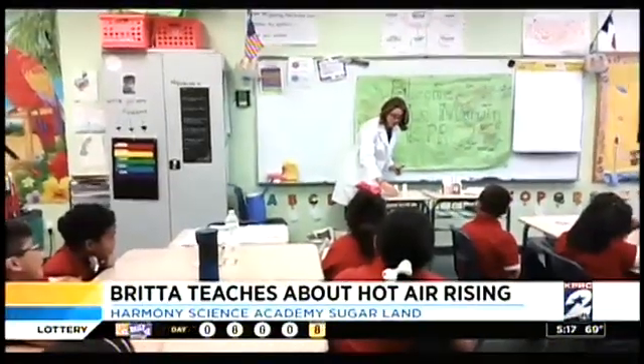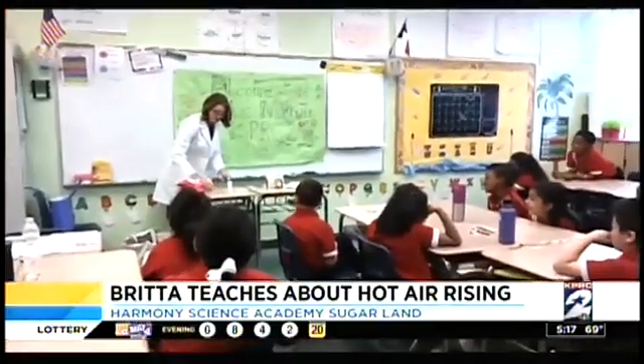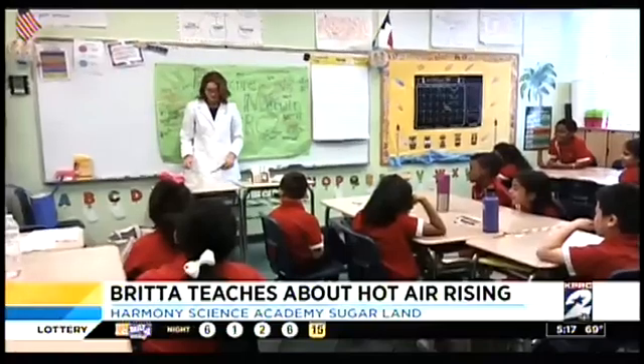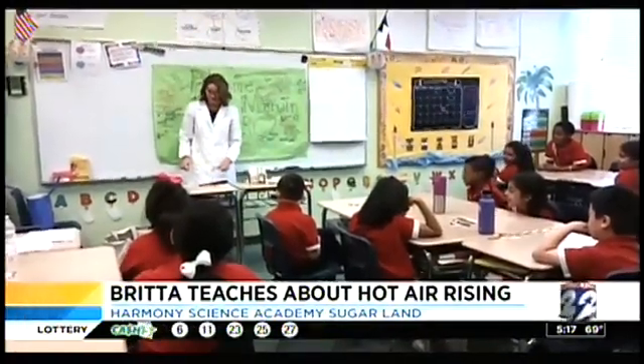Well, speaking of amazing science, look at this. The lab coach was working overtime. Britta was talking to the students at Harmony Science Academy in Sugar Land — that's on West Belfort near Eldridge. Students are really well behaved, of course, as Britta taught them the reasons.